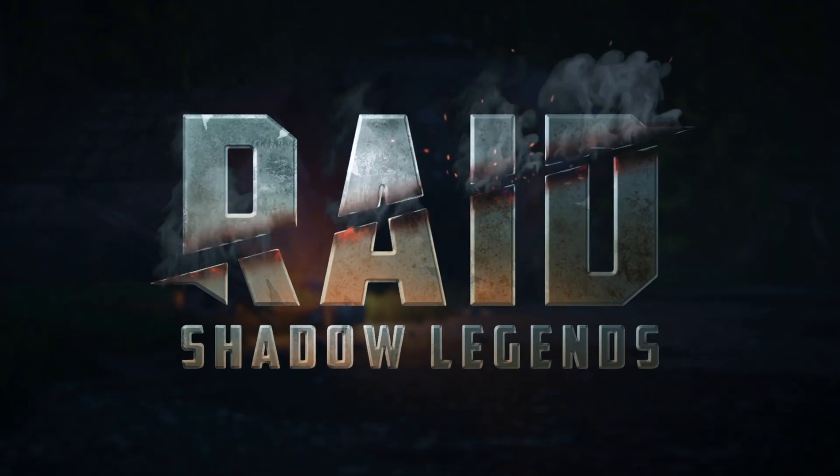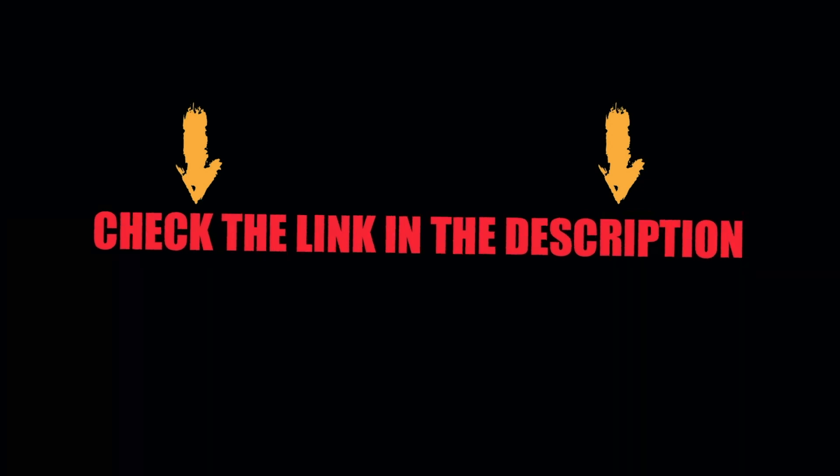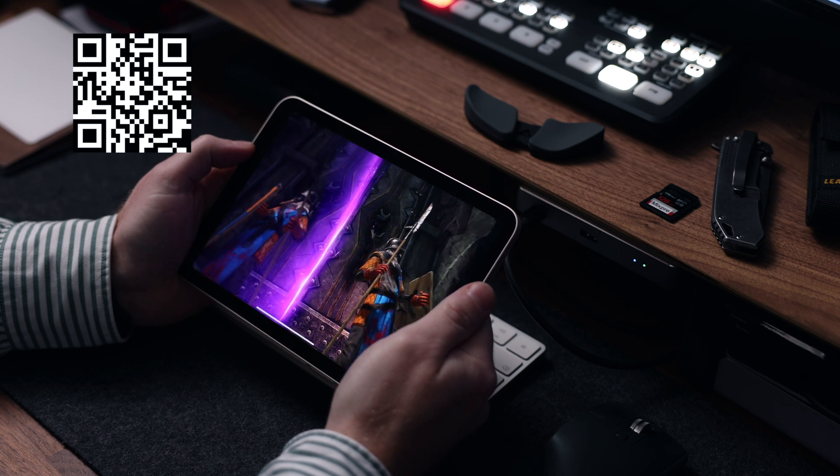Before we continue with some more fantastic productivity apps, I want to take a minute to thank the sponsor of today's video, Raid Shadow Legends. Use my link below to download Raid to your mobile phone or computer. A very important part of being truly productive is allowing yourself some time to unwind, and one of the best ways to get your mind completely off your work is playing a really good immersive game. And Raid is exactly that.